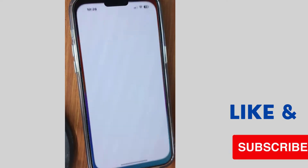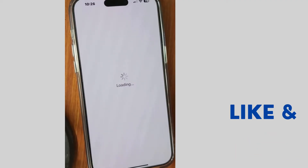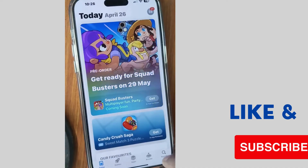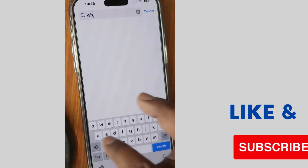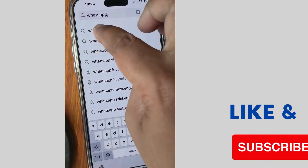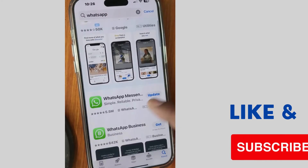The next fix is to go to the App Store and update your WhatsApp app. Open the App Store on your iPhone and type WhatsApp in the search field to look for the WhatsApp app.